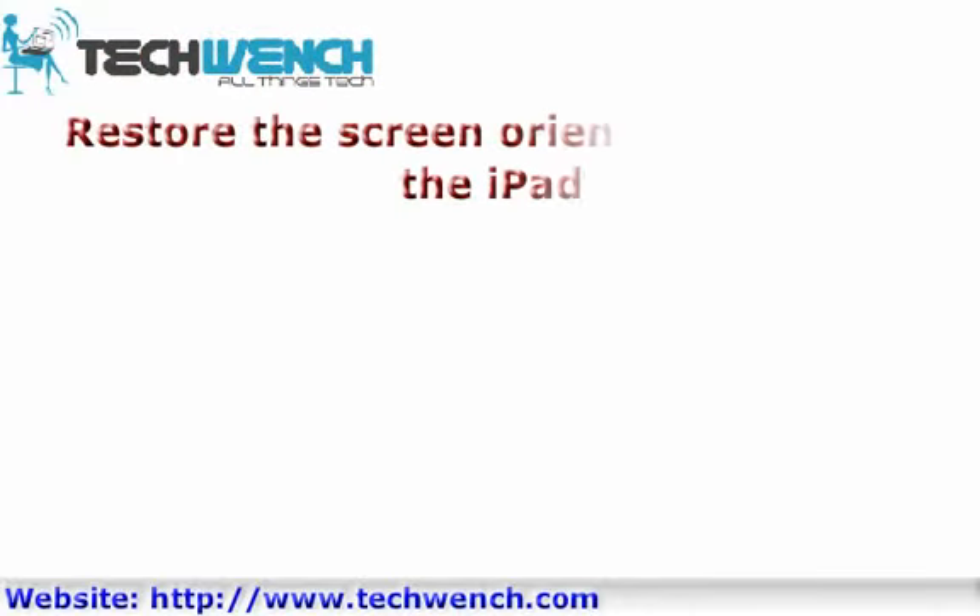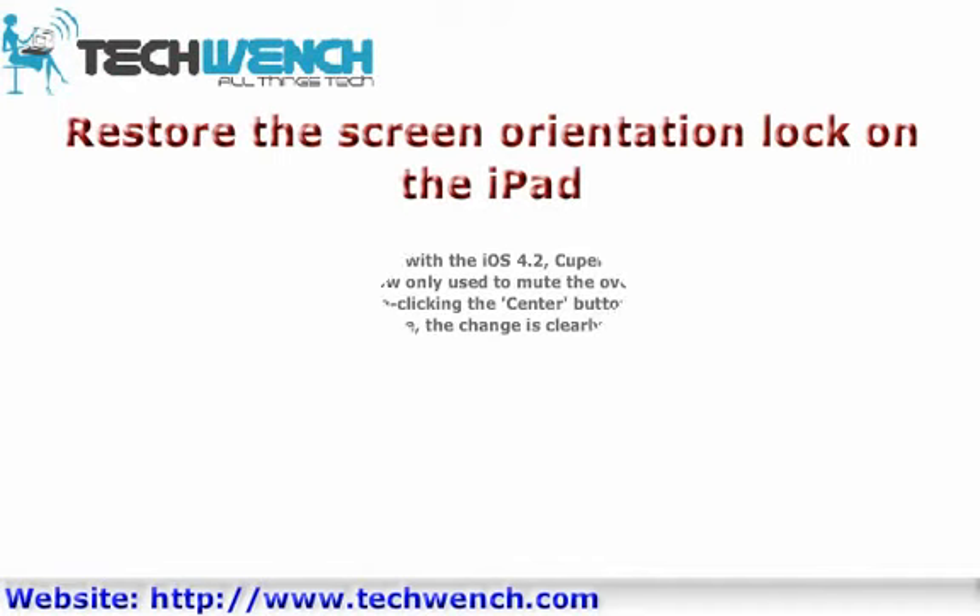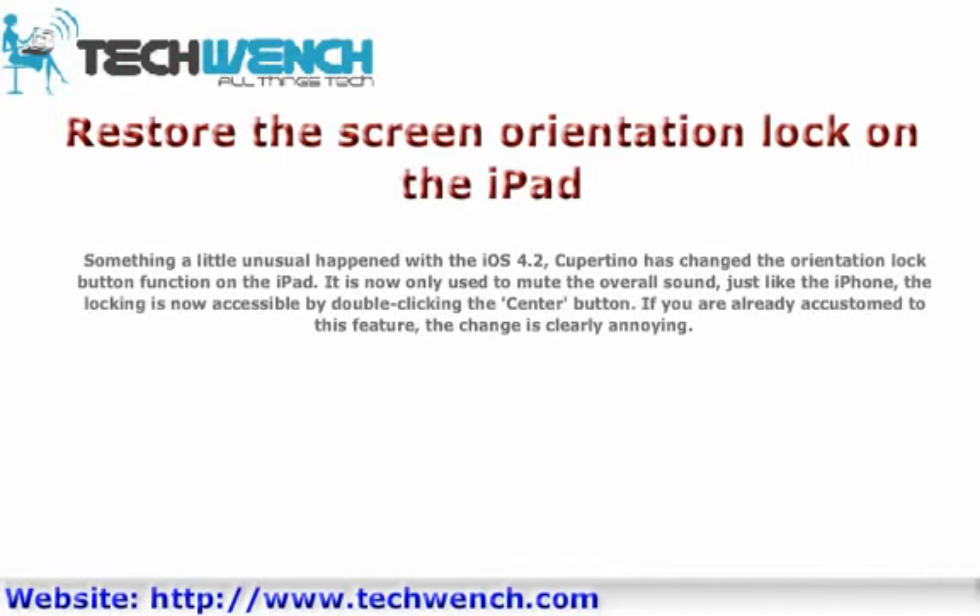Restore the Screen Orientation Lock on the iPad. Something a little unusual happened with iOS 4.2. Apple changed the orientation lock button function on the iPad — it is now only used to mute the overall sound, just like on the iPhone. The locking feature is now accessible by double-clicking the center button. If you were already accustomed to the original function, this change is clearly annoying.